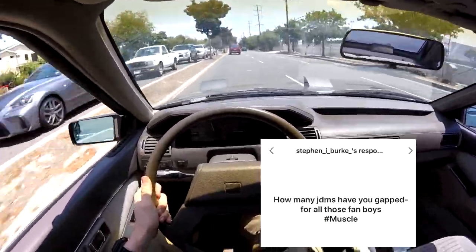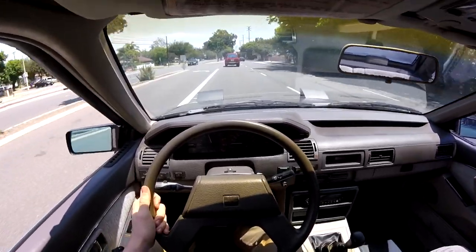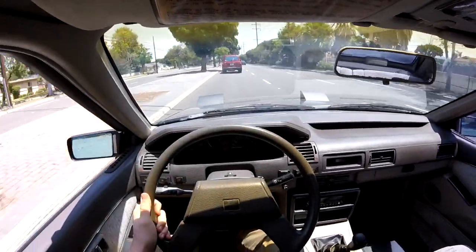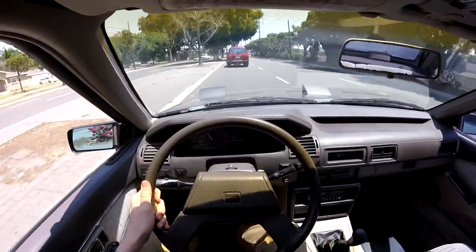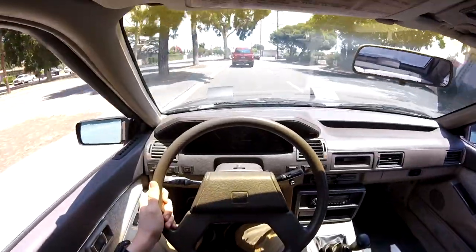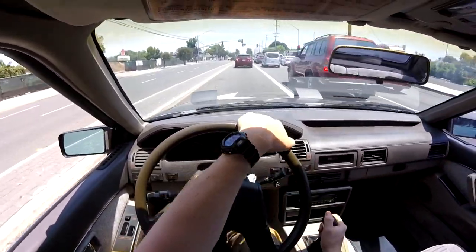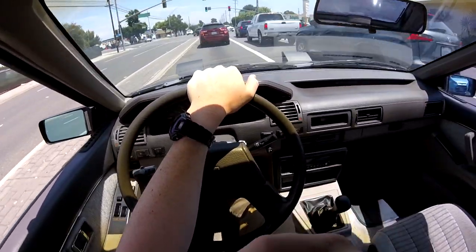How many JDMs have you gapped? When you go to race meets, it's actually pretty rare to see a Japanese car there — and I'm not just talking right-hand drive, in general it's pretty rare. Most of them are generally slow. I know a few really fast imports, but for the most part they're not really that fast. It's harder to get a four-cylinder to make the power. So how many have I gapped? It probably wouldn't even be that big a number because they don't really show up.